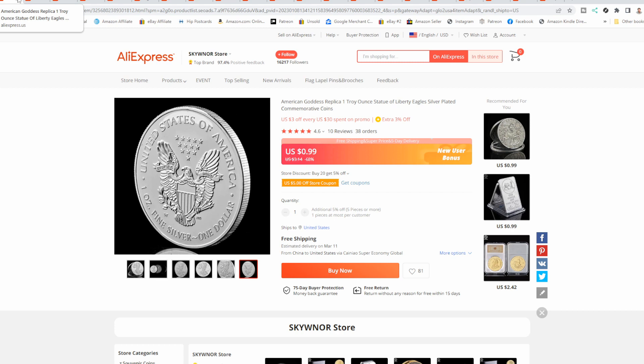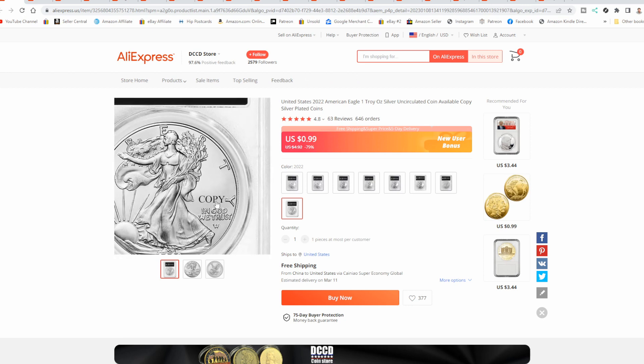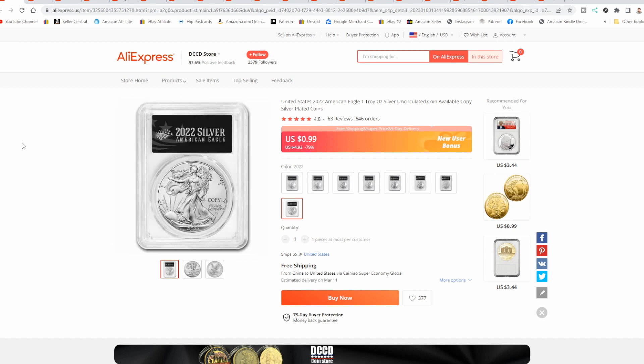I've had some coin dealer shops around here tell me that 75% of what they see online is fake, even on eBay and places like that. Chances are the dealer themselves may not even know that. Digging in, you'll find them slabbed as well with these promotional cases. Now, this one says 'copy,' but that word is just printed on the image — it is not on the real coin. These are here in town in my area right now, so I know that's not the case. Again, it's fake, it's not real.